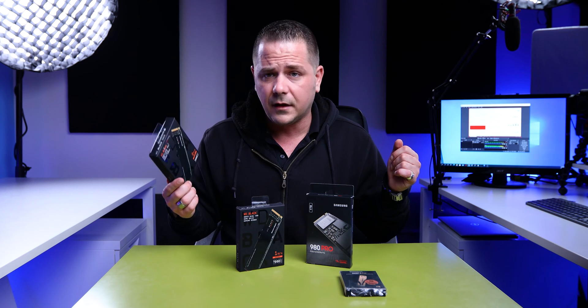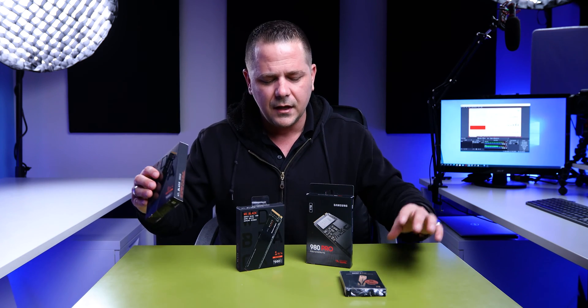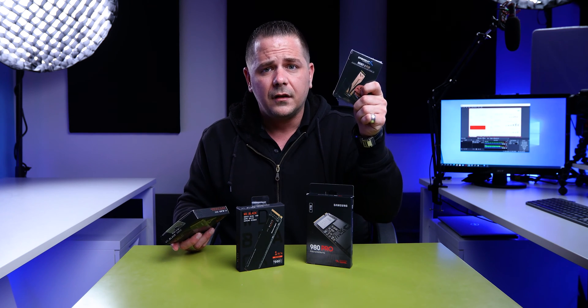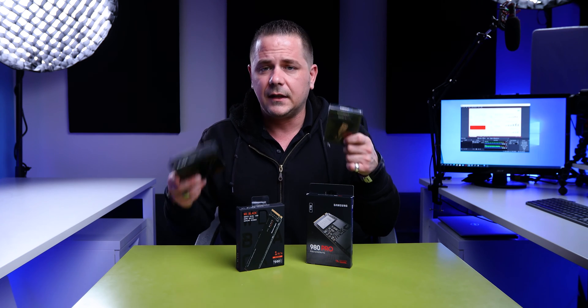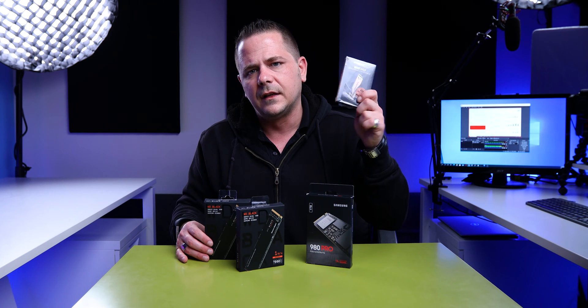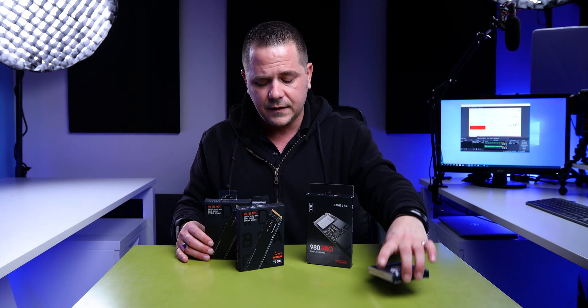Samsung helped me out with the warranty on the 960, which was great. I got the two terabyte 980 Pro on sale — 100 bucks off — and I was like, sold. I installed both and realized the Sabrent has caching issues. I attempted to look at temperatures and did different tests, and I realized there's something wrong with this drive. As I was talking to the company, long story short, I said this is not going to stick around. I can't trust this drive or the company.